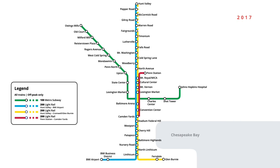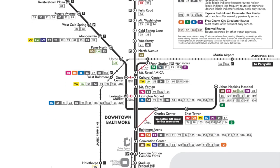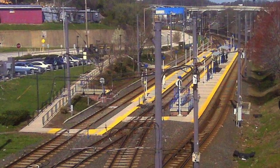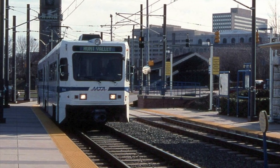This brings us to the Baltimore subway and light rail map that we know today. That was the evolution of Baltimore's subway and light rail network, giving us the two lines that we know today.